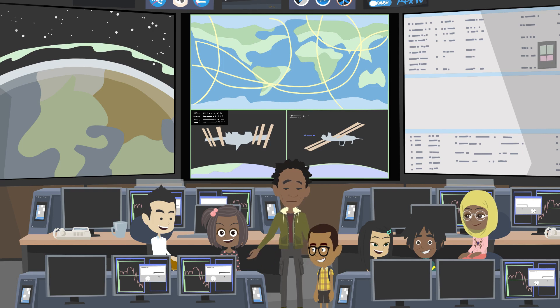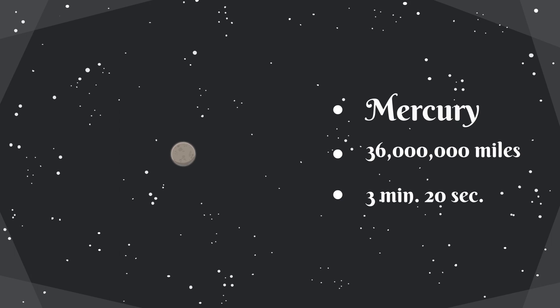I know you might want to write this down. Here is the distance of each planet from the sun and how long it takes the sunlight to reach each planet. These are solar facts. Mercury, which is the closest to the sun, is 36 million miles away from the sun. It takes about 3 minutes and 20 seconds for light to reach the surface of Mercury.